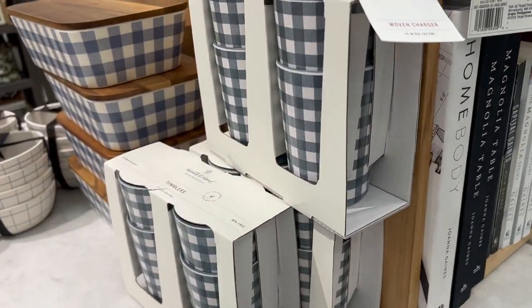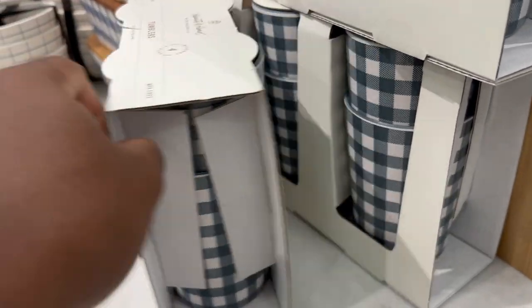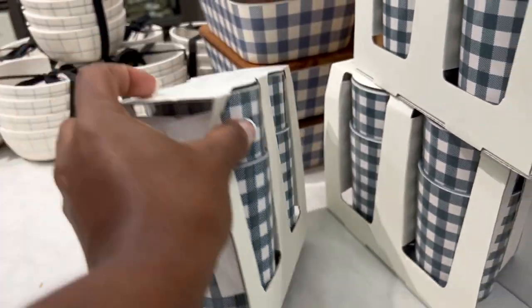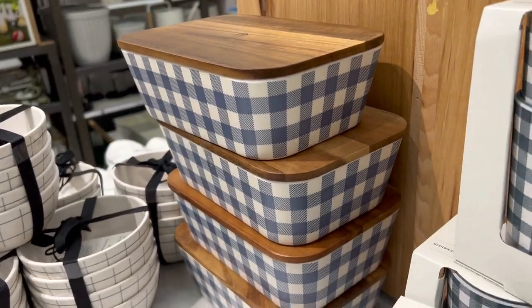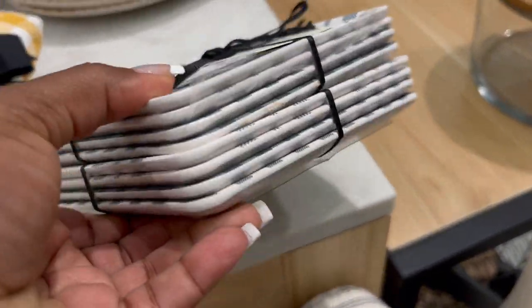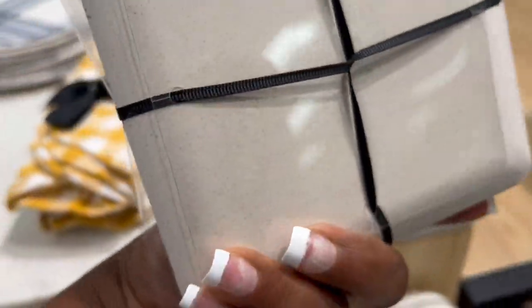They also added a lot more in that buffalo check plaid type of colors they had for spring — tumblers, plates, and it all goes with the other stuff they already had out. It looks like they extended it into their summer collection. I thought these appetizer plates are really cute; they were four to a pack and pretty inexpensive.